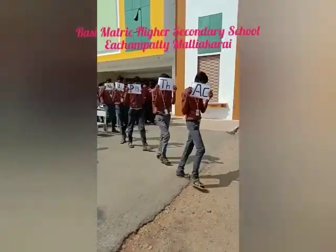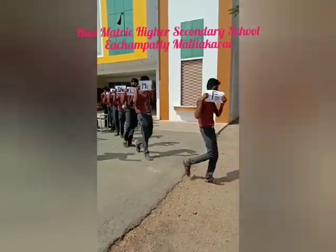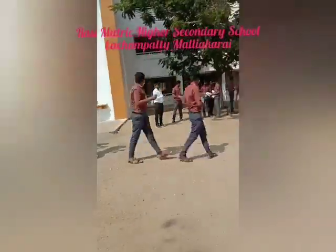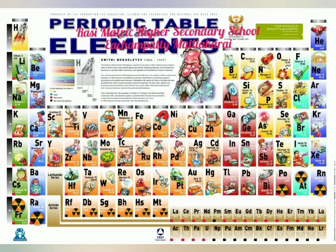Lanthanum, cerium, and praseodymium. Neodymium's next to promethium. Then 62's samarium.